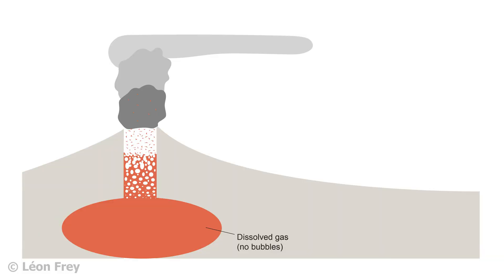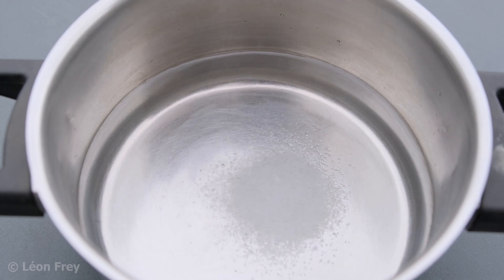Where do all the volcanic gases come from? They are originally dissolved in the magma. Magma can contain variable amounts of gases, ranging between less than 1% of its mass to up to 7%. At depth, these gases are dissolved in the magma, like when you dissolve salt in water.